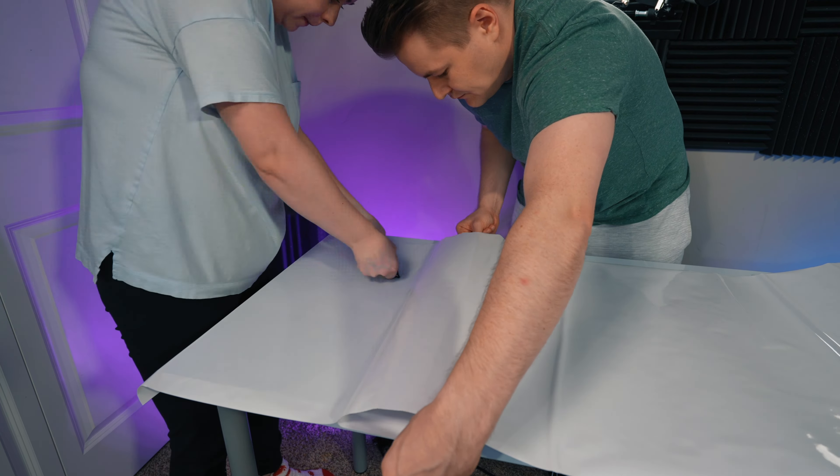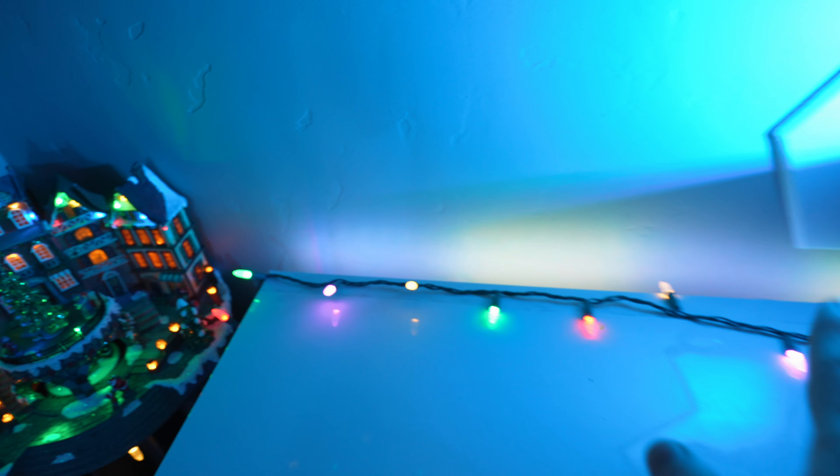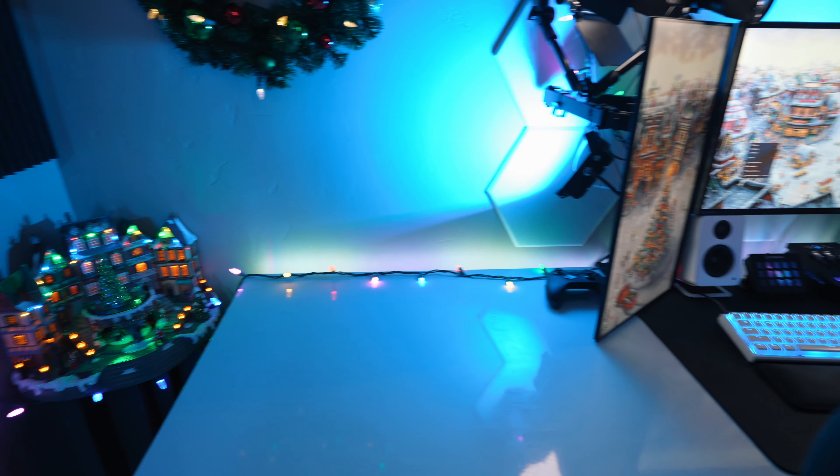I have three big flood lights behind my monitors that are super bright and you can change them to whatever color you want. For this holiday theme they're all blue right now. I also have a Govee RGBIC light strip that can display multiple colors at once, and it's rotating between a warm white and blue back and forth just to add some more pop to the setup.